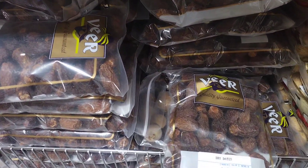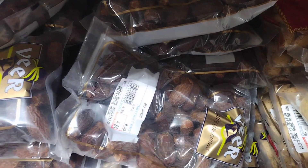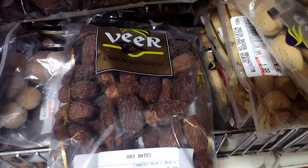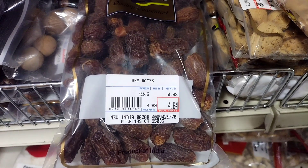There are many varieties of dates, and the exact number can vary depending on how you define edible. Some sources estimate that there are around 400 varieties of dates that are grown commercially, while others say that there are as many as 2,000 different types of dates. Some of the more well-known varieties include Medjool, Deglet Noor, and Khadrawi.